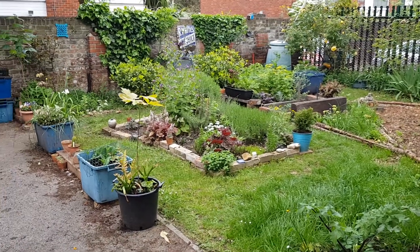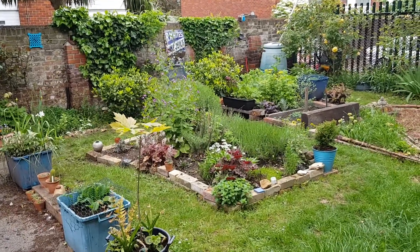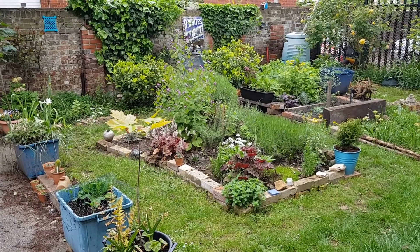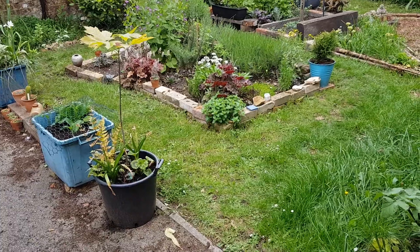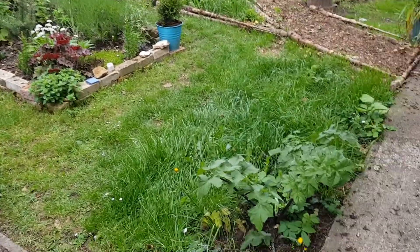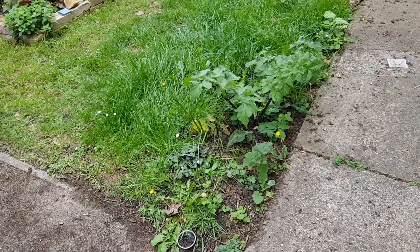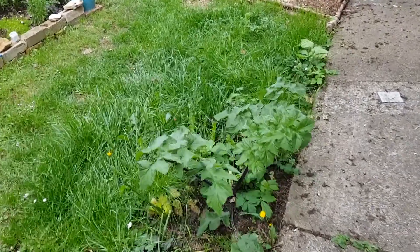There's a goldcrest on the left, goldfinch, blackbird. I thought I'd just show you the garden out back. This corner here is basically a wild area — I put a load of spring bulbs in there, and there's a common hogweed.